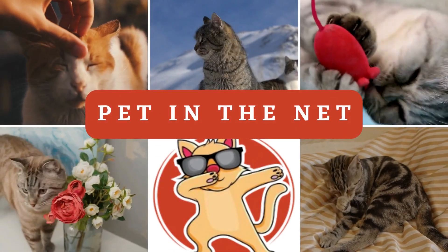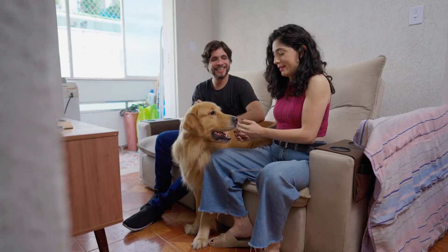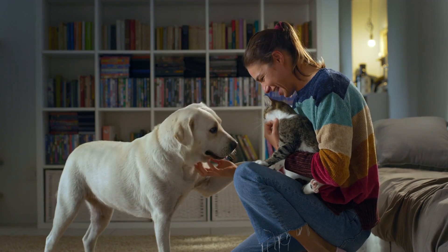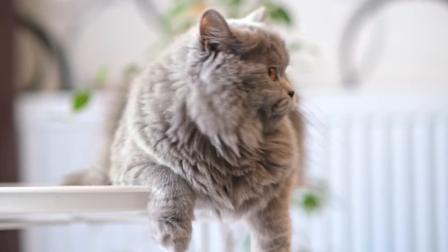Hello, my dear cat lovers. Recently, my friend asked me to take care of her dog while she was away. So I started researching how to make an adult cat and dog, who are used to being alone, get along. I'd like to share what I found with you.